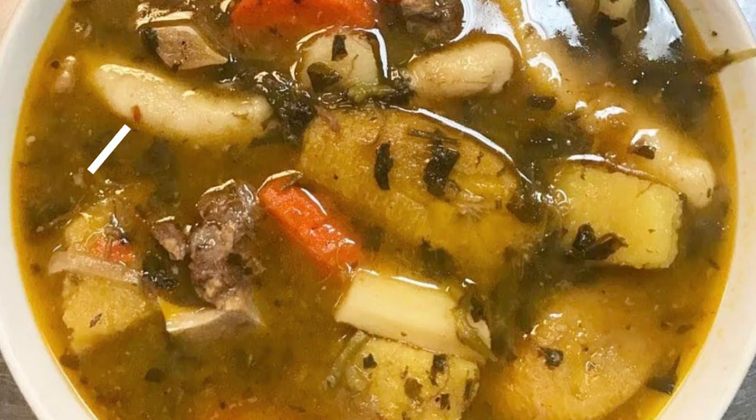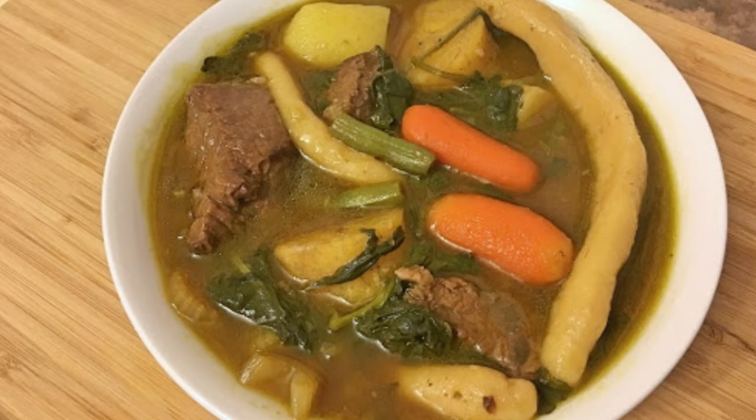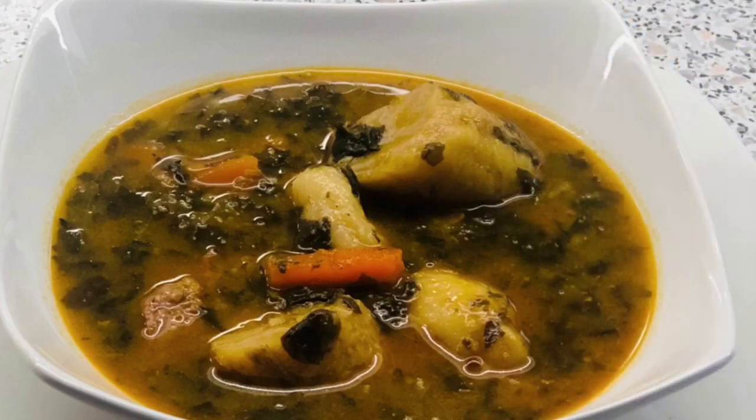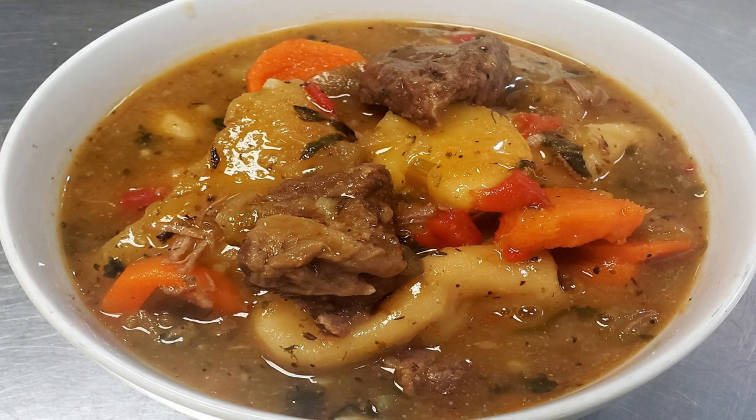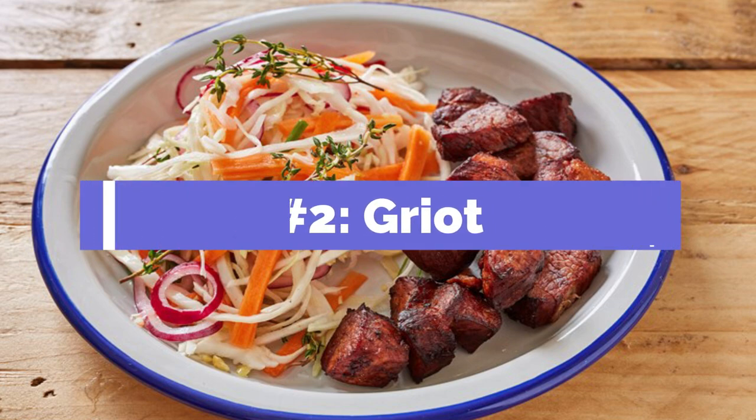Haitian food number one: Bouillon. This is called Haitian beef stew — a popular Haitian soup made with meat, yams, kelp, cabbage, plantain, potato, celery, and other great ingredients. Sometimes it is served with small dumplings. The name derives from a French word meaning 'to boil.' Eat it hot. If you like hearty vegetable soups with chunks of meat, go with this one — most every Haitian will tell you it's something you can't miss.